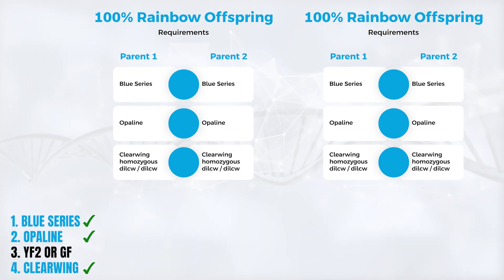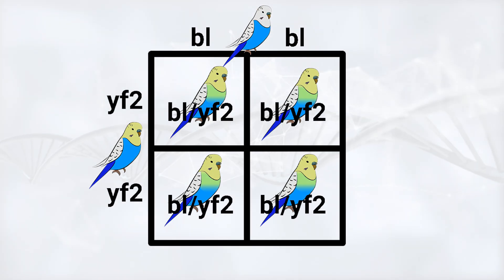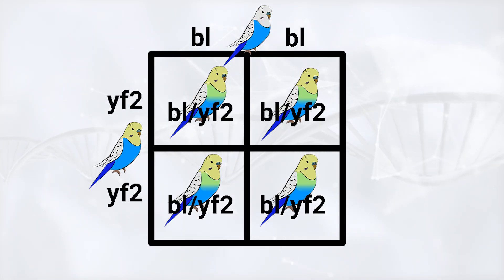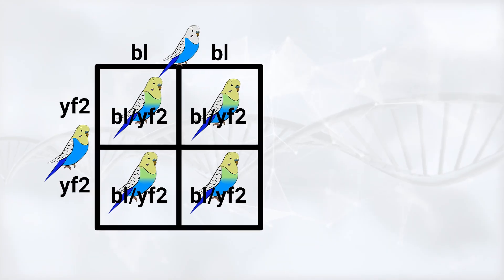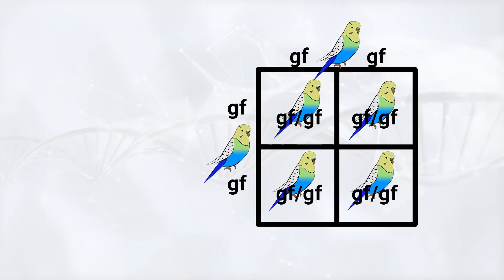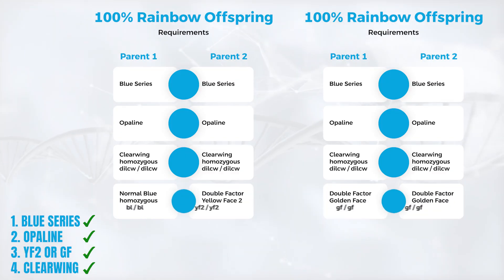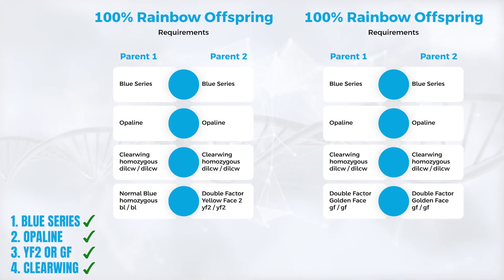For the yellow face mutation, there are two possibilities for 100% rainbow offspring. One possibility: one parent has no yellow face mutation and the second parent has double factor yellow face type 2 — all offspring will be single factor yellow face type 2. The other possibility: both parents have double factor golden face — all offspring will inherit double factor golden face. These are the only two ways to have 100% rainbow offspring.